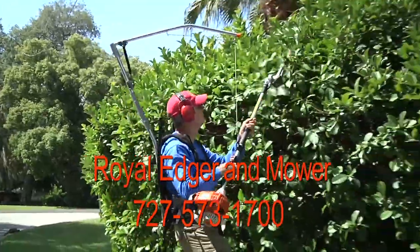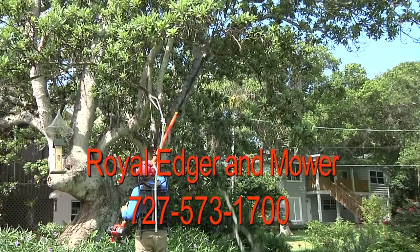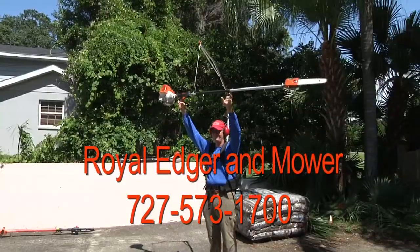For more information about the EZ-Lift Harness or to arrange a demonstration, contact Royal Edger & Mower at 727-573-1700.